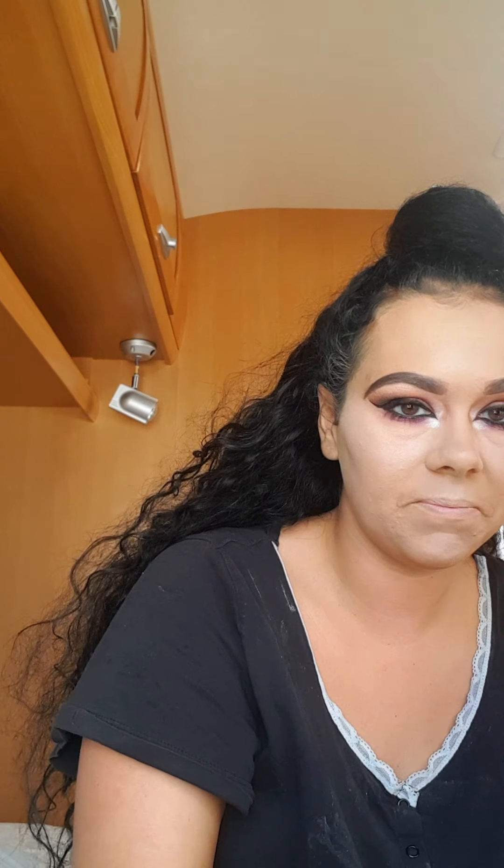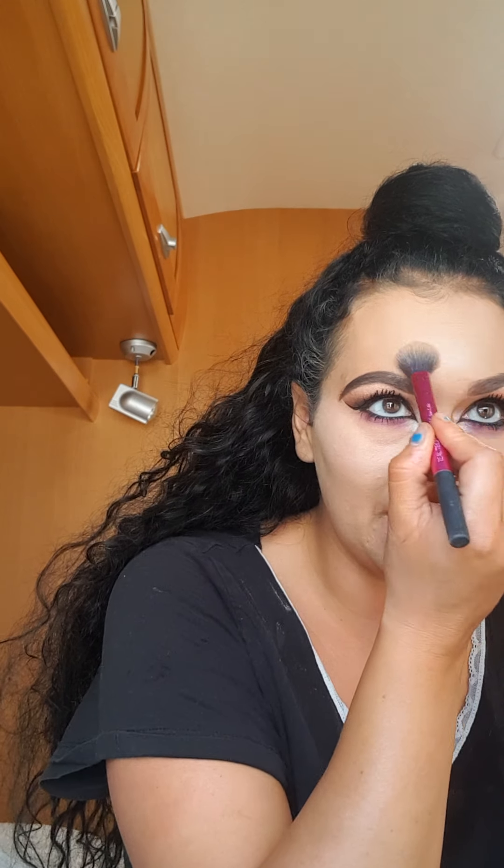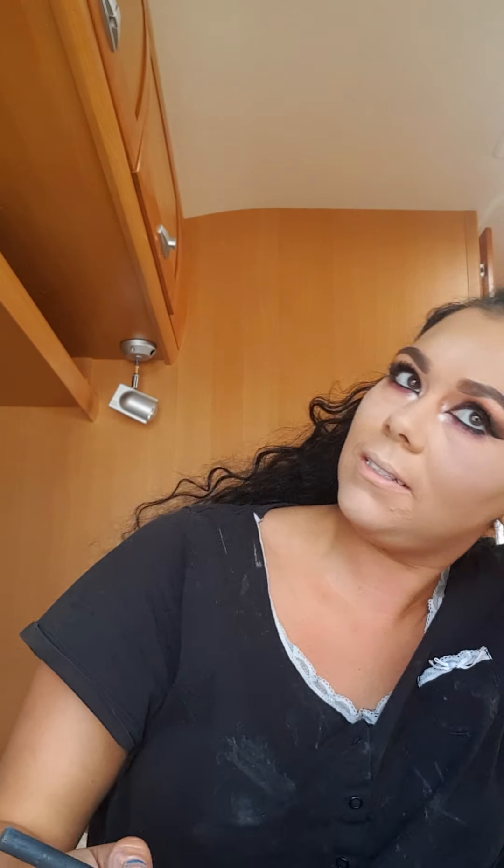I'm setting all the places where I put the concealer. To be honest, I'm really, really shocked with this concealer — it's absolutely amazing. For something so cheap, it looks a lot more expensive than what it is.